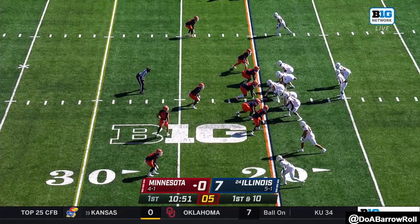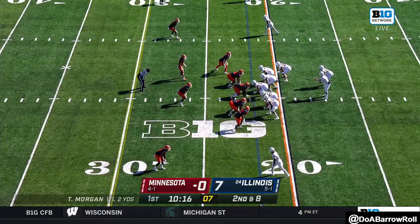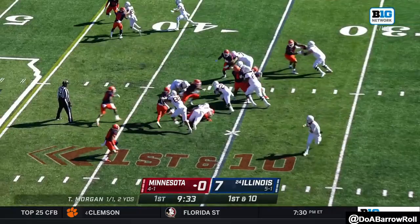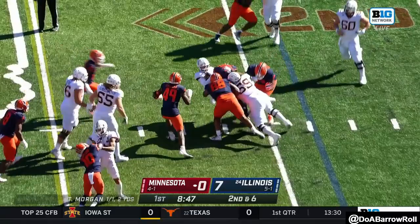Going straight to the air and dumping it underneath for Ibrahim. A little run-pass option and it's a good choice to hand it off for the tight end in the slot. They hand it to Bo again. They set up a screen to the outside, but Daniel Jackson just got popped by Devin Withers.